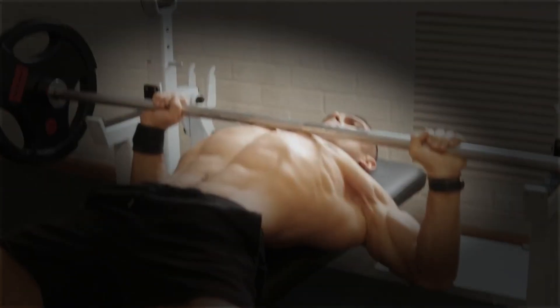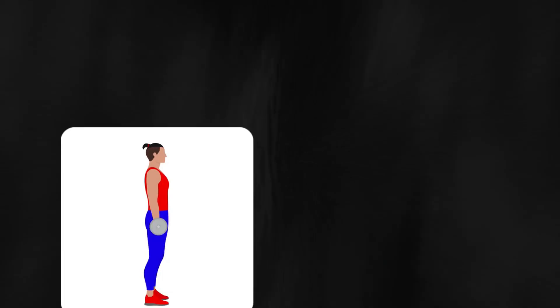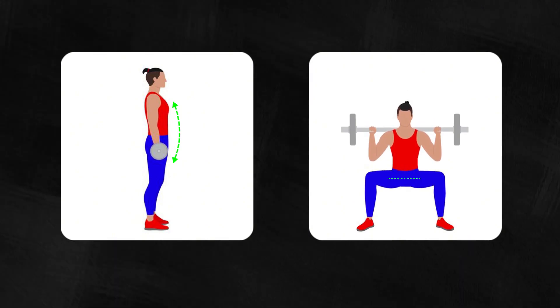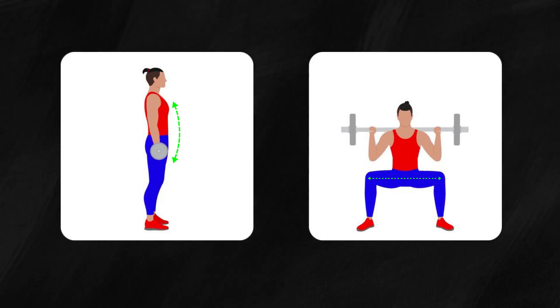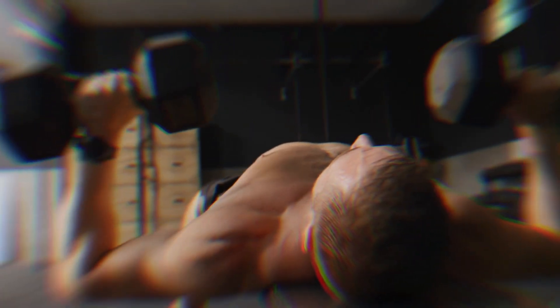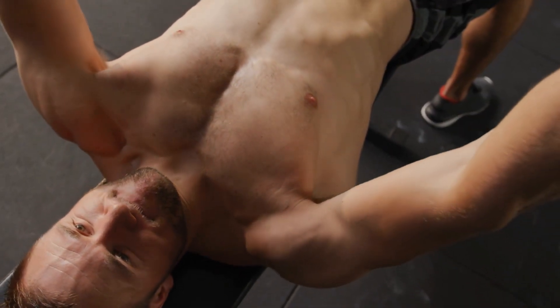When doing curls, fully extend your arm at the bottom. And when squatting, make sure to go down at least parallel, or further if possible. Also, be sure to control the weight as you lower it into the bottom position, and when you get there, avoid cheating or bouncing out of it using momentum. This part of the movement is often the toughest and it's tempting to cheat — but don't. Control the weight, because this might be the most important part of the movement for growth.